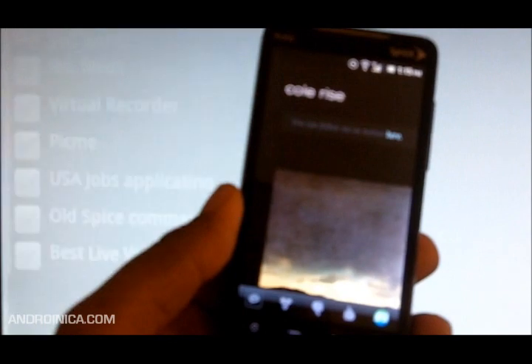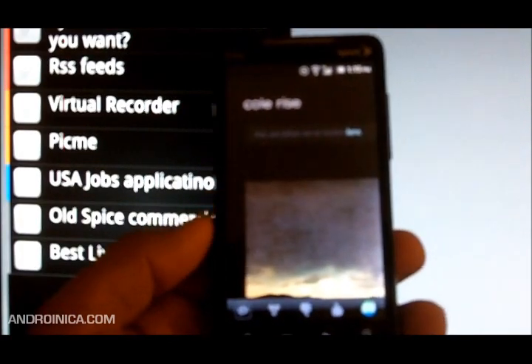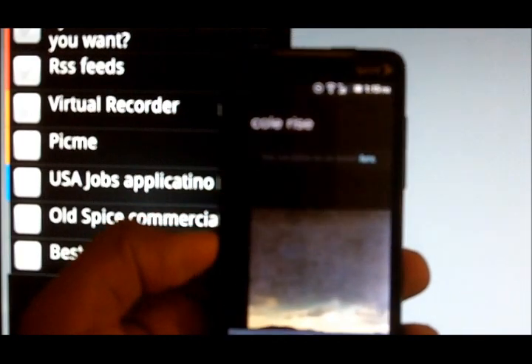This is called Pick Me — P-I-C-M-E. This is Andrew from majoronica.com saying, as always, tips, news, reviews, and all things Android.